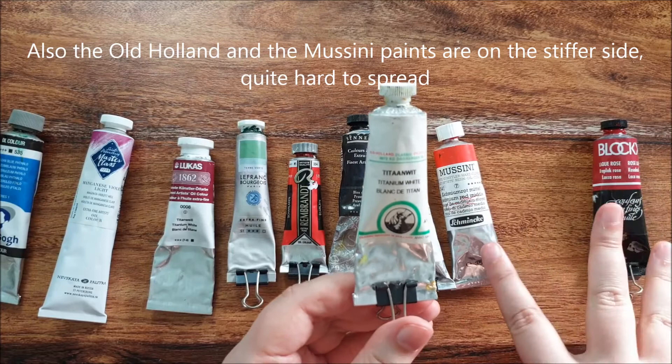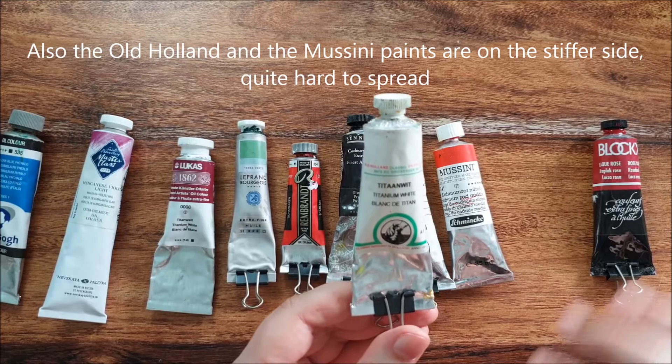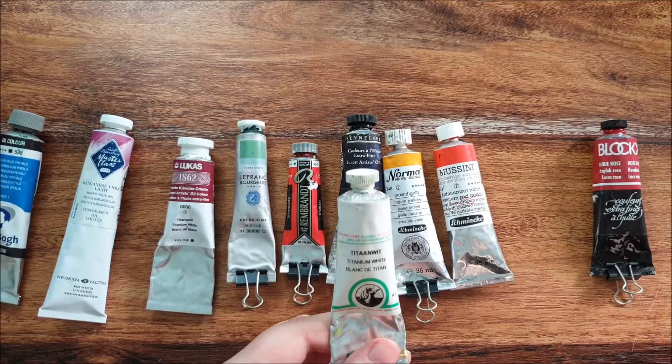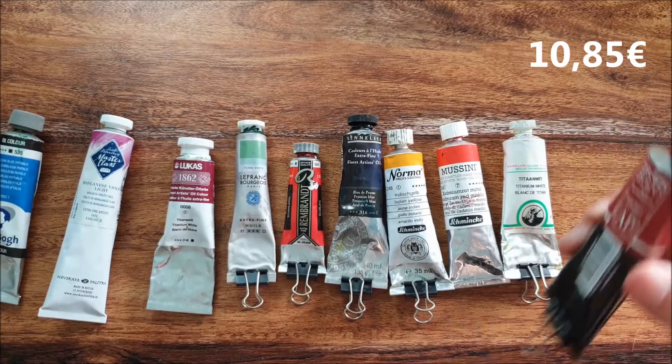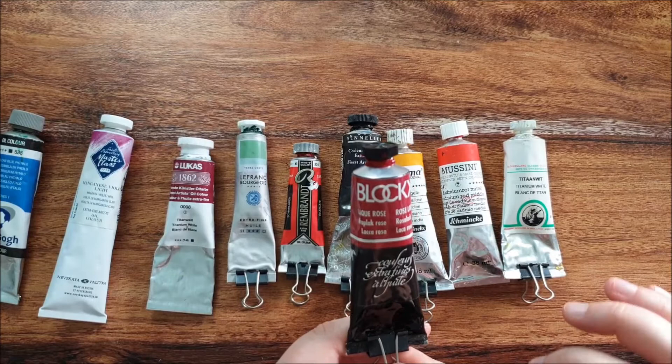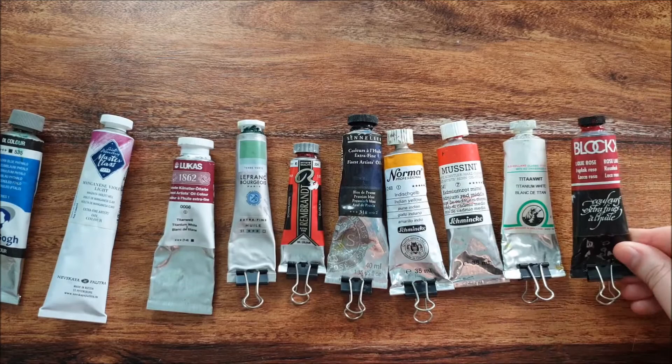With all premium paints, you only get the full benefit if you thin them down. If you use them thick it's wasteful. You can also use any other paint thinned down for thin layers and it will shine out. Then we have Blockx — the most expensive paint, as good as Old Holland and Mussini. Brilliant colors, brilliant pigments, but very expensive.